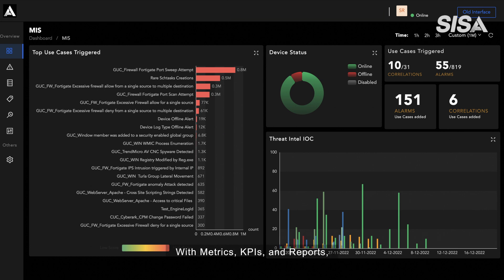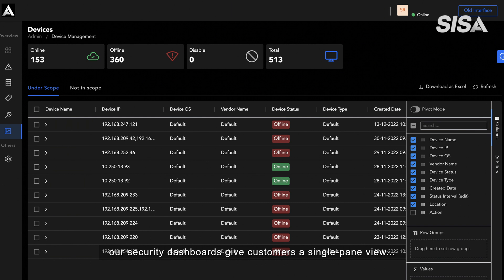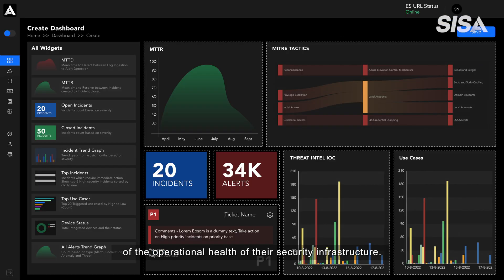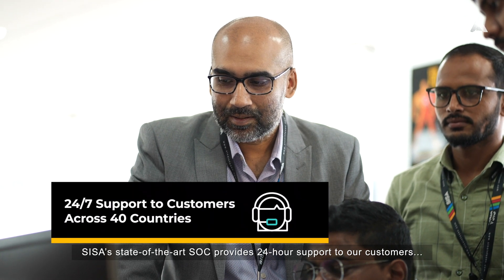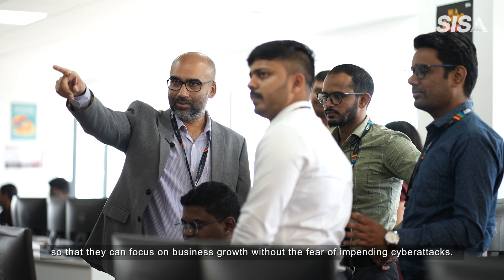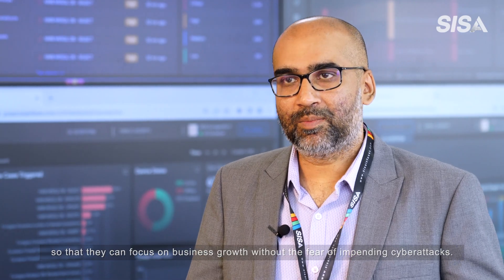With metrics, KPIs, and reports, our security dashboards give customers a single pane view of the operational health of their security infrastructure. CESA's state-of-the-art SOC provides 24-hour support to our customers across 40 different countries so that they can focus on business growth without the fear of impending cyber attacks.